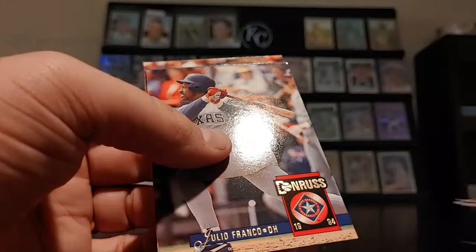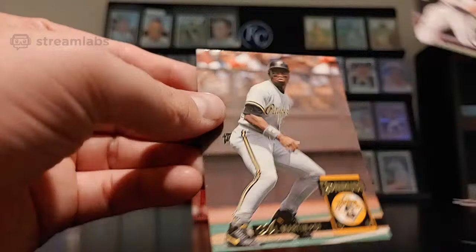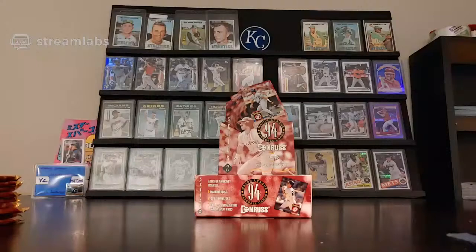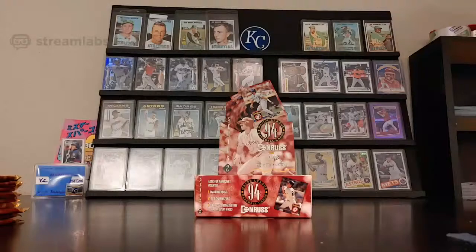There's definitely some guys in there that aren't quite there. Julio Franco, Eric Anthony — some paper loss — and Al Martin. I'm going to get up and try to turn some more lights on. I'm going to go ahead and sleeve up this Mike Mussina — we'll call it a hit. Hits in the '90s aren't quite the same as hits in the current state.